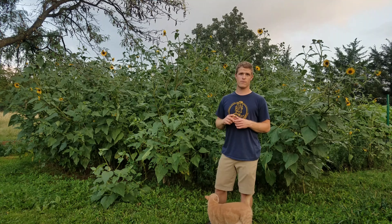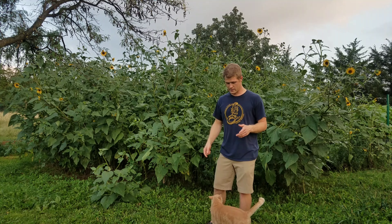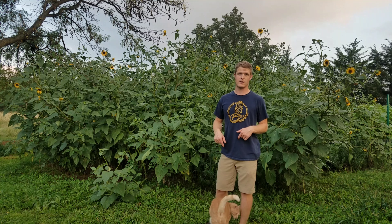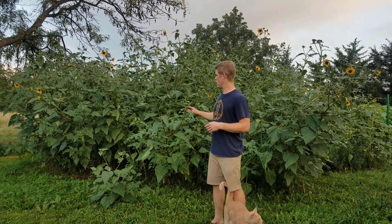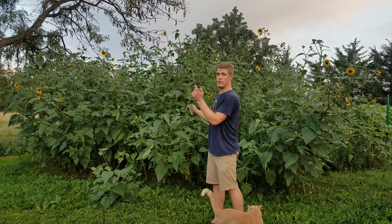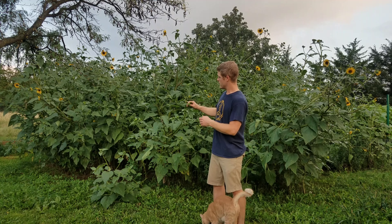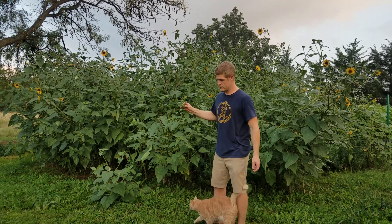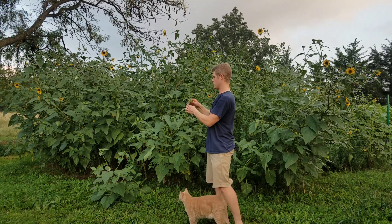By the way, this is Amos, my cat — the most attention-hungry cat I've ever seen in my life, so he's probably going to sit here and bug me for the rest of this video. So, leaves are edible. Another edible use for these plants is the flower heads. Let me show you what I'm talking about.